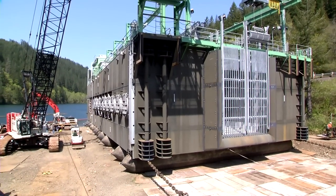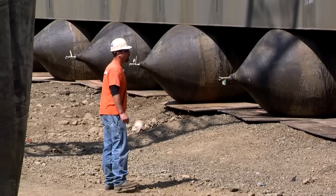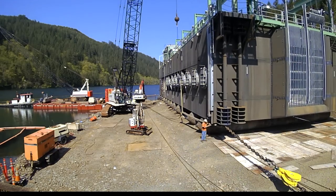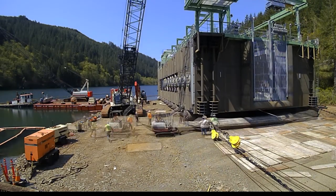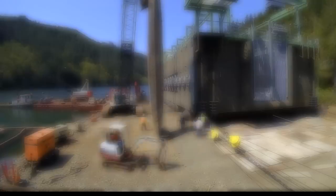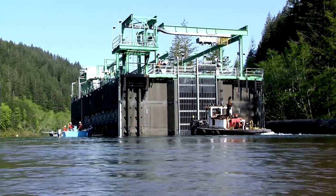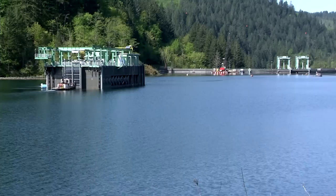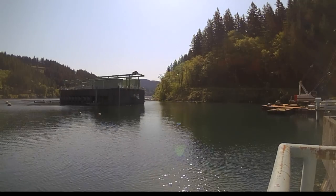To launch the FSC, we had to put it on marine airbags to roll it 175 feet into the reservoir, which took about a week to do. When we moved the FSC down to the dam — that's about three and a half miles — the contractor just used a tugboat. It didn't take very long at all.